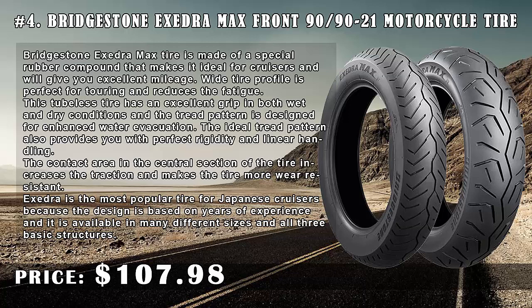This tubeless tire has excellent grip in both wet and dry conditions, and the tread pattern is designed for enhanced water evacuation. The ideal tread pattern also provides perfect rigidity and linear handling. The contact area in the central section of the tire increases traction and makes the tire more wear-resistant. The Exedra Max is the most popular tire for Japanese cruisers because the design is based on years of experience and is available in many different sizes.